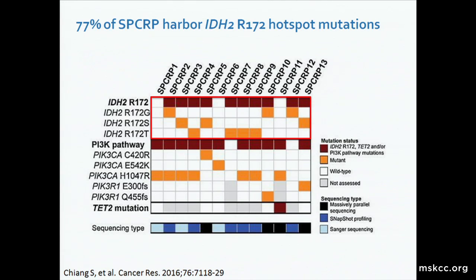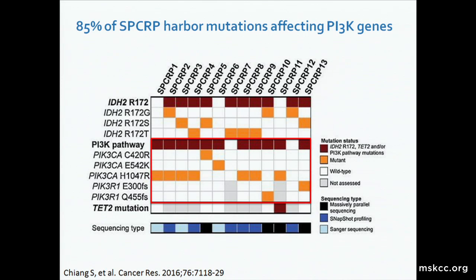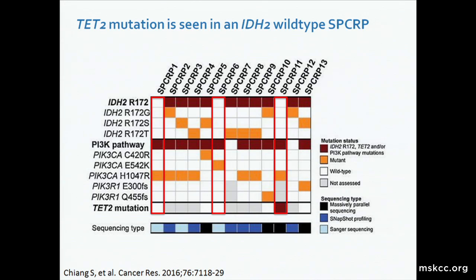This is the same genetic aberration seen in gliomas, acute myeloid leukemias, chondrosarcomas, and intrahepatic cholangiocarcinomas. Also, 85 percent of these lesions harbor mutations affecting PI3 kinase AKT-MTOR pathway canonical genes. Most tumors harbor a PIK3CA H1047R hotspot mutation. Another two showed hotspot mutations in PIK3CA involving different codons, and another two demonstrated PIK3R1 frameshift mutations. Of interest, three of our tumors were negative for IDH2 mutation, but one of them harbored a TET2 truncating mutation.